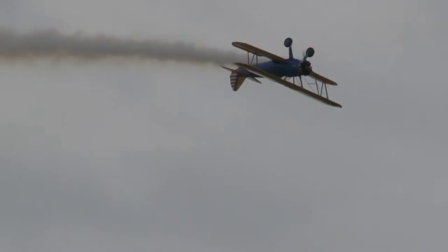His air show smoke is driving that figure eight lying on its side. Watch him roll upright again.